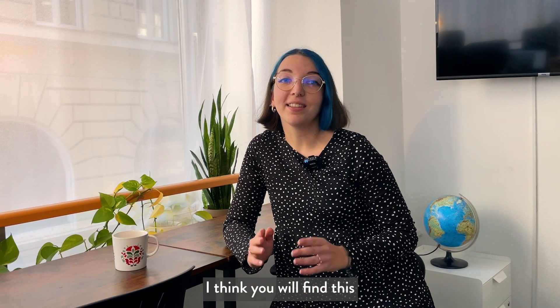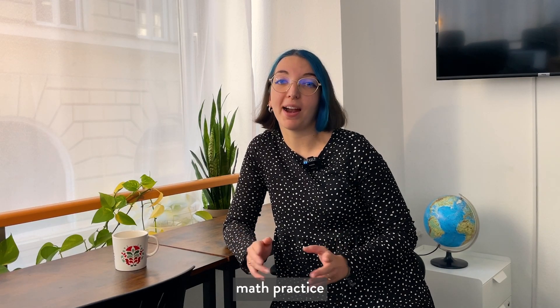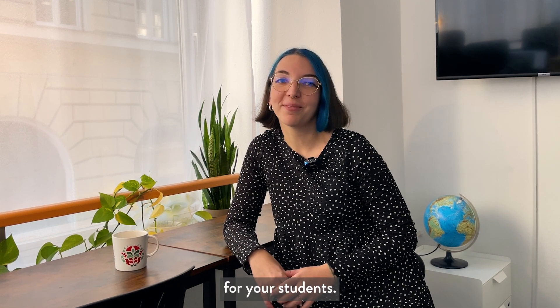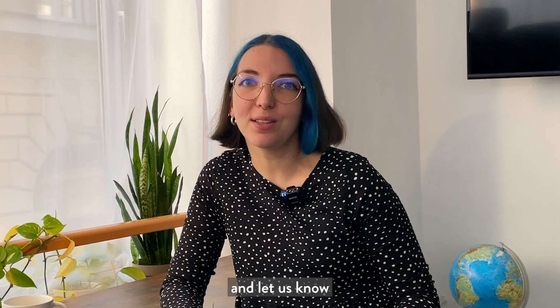Use the worksheets for homework or exam preparation. I think you will find this makes independent math practice much more effective and engaging for your students. Give it a try and let us know what you think!